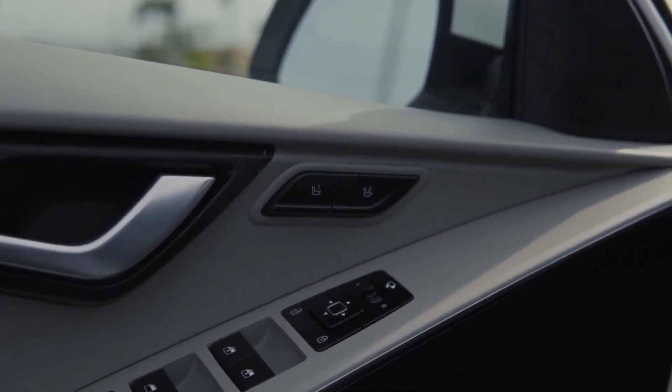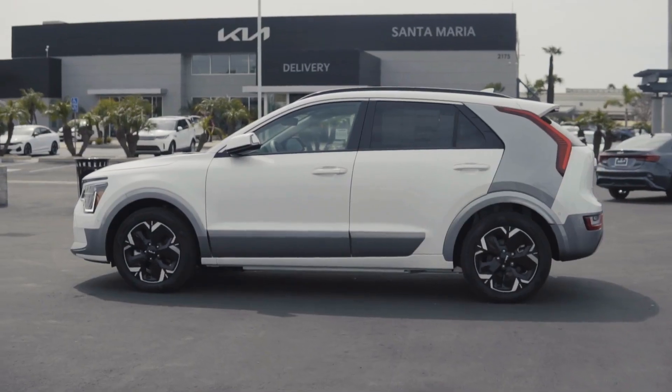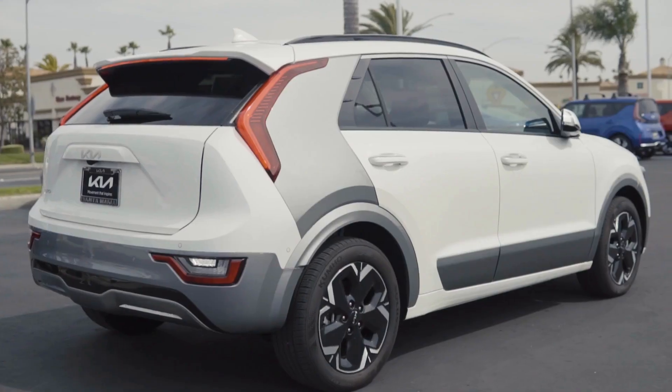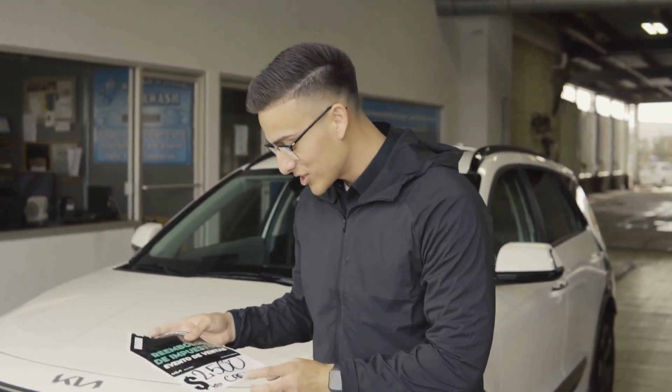You're going to have your memory seats right over on this side, and not to mention this car can actually drive itself out of parking spots just with the key fob. Don't forget to come visit us here at 2175 South Bradley — actually, hang on, I almost forgot to mention we do have a $2,500 rebate going towards your new EV as well.